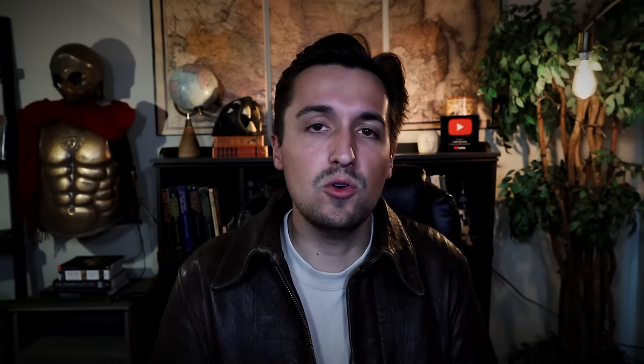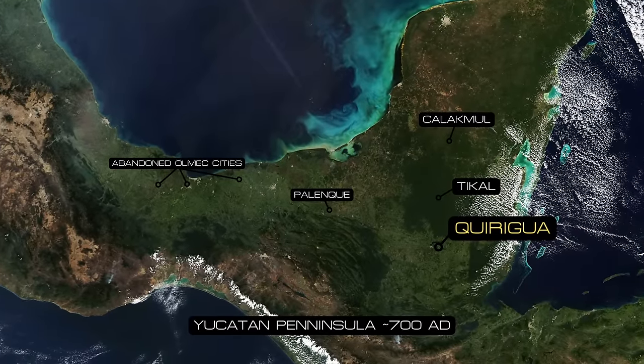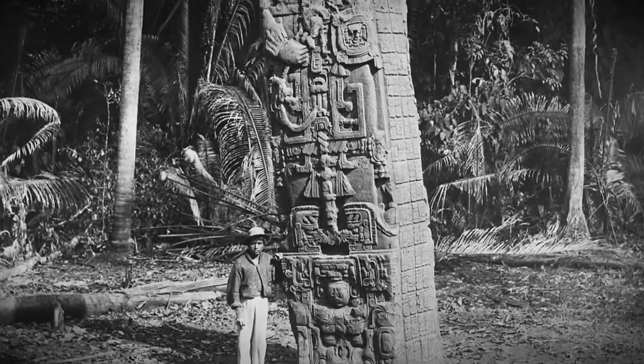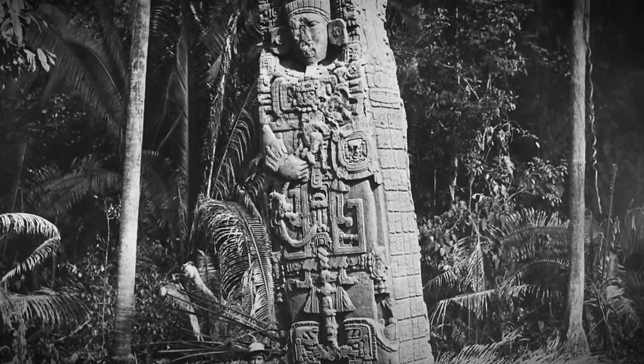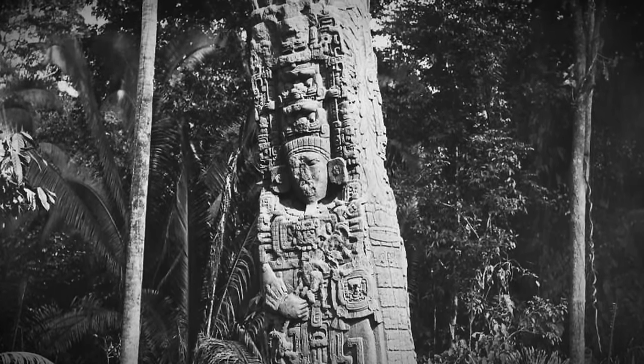One site I want to touch on that pairs well with the gigantic stelae at Calakmul is Quiriguá in Guatemala, founded somewhere between 200 BC and 200 AD. While erecting stelae was nothing new in the Maya world, at Quiriguá it reached a new height — literally. These massive stelae are cut on four sides and from top to bottom are absolutely covered with hieroglyphs with no wasted space. At this site, you will see the tallest single-standing monuments ever discovered in the Americas.